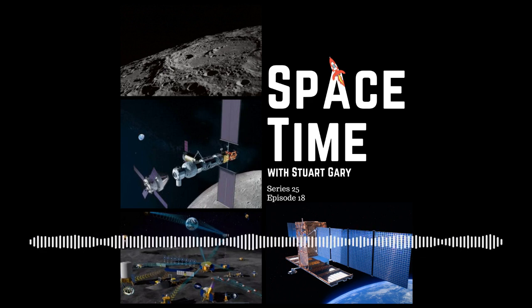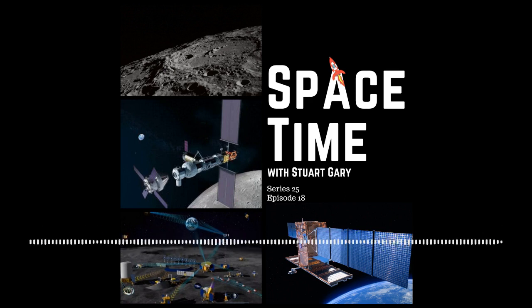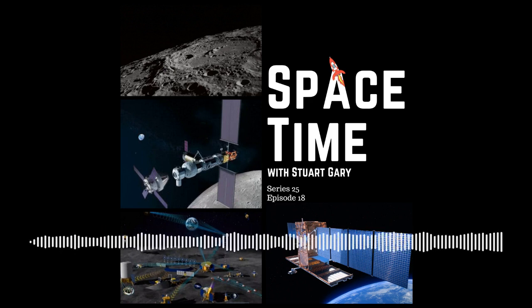This is Spacetime. Still to come, we update you on the Lunar Gateway project to build a space station between the Earth and the Moon. And speaking of space stations, a joint Russian and Chinese Moon base is expected to be operational by 2035. All that and more still to come on Spacetime.